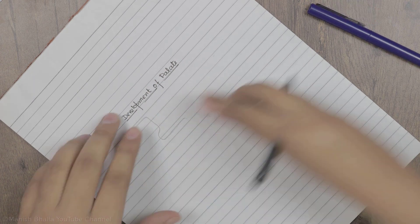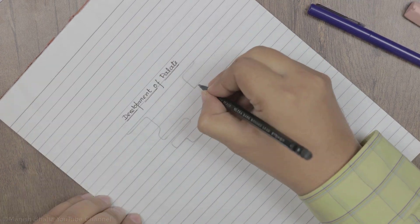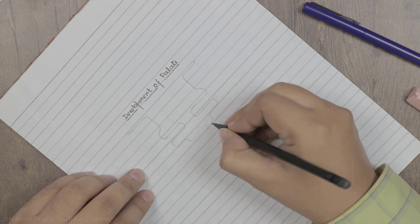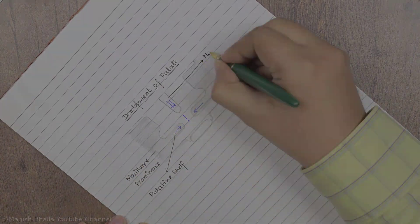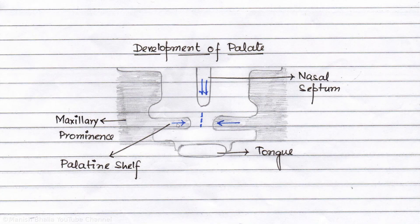Now let's see how the secondary palate, which is deficient in our baby, normally develops. This is the coronal section of the developing nasal septum, palate and oral cavity. Secondary palate develops from medial outgrowth of maxillary prominences known as palatine shelves, as you are seeing here. These grow medially along with the nasal septum which grows downwards. Palatine shelves along with the nasal septum fuse along the midline palatine pathway to form the secondary palate.